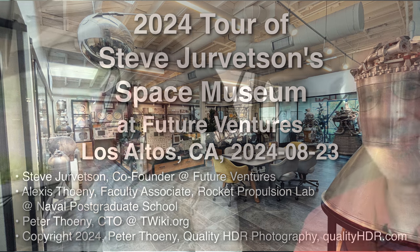Hello! Alexis and me, Peter. We just arrived at Steve Jurvetson's Future Ventures VC office, which is also a space museum — arguably the largest space museum in private hands. Very excited to go there.